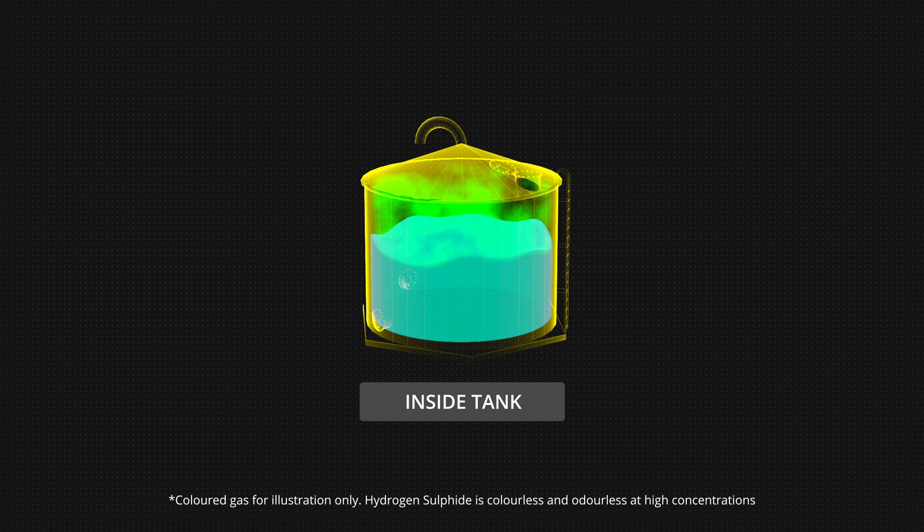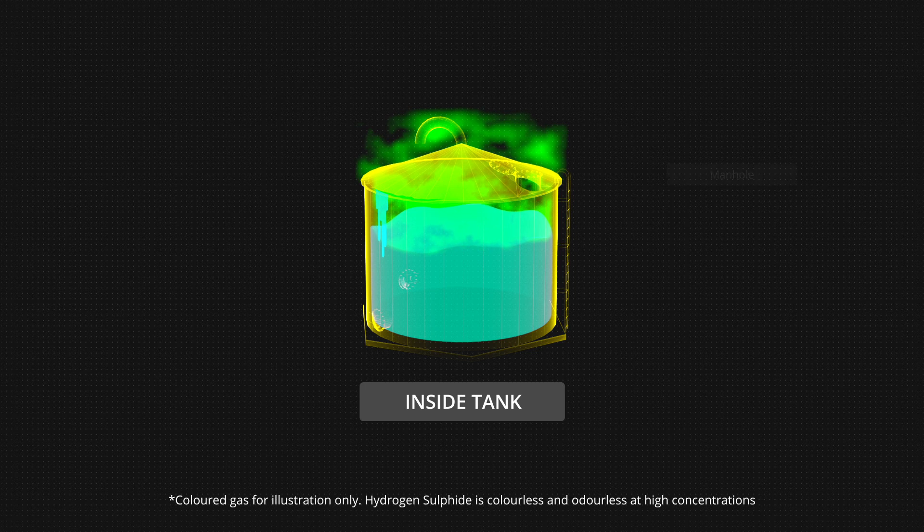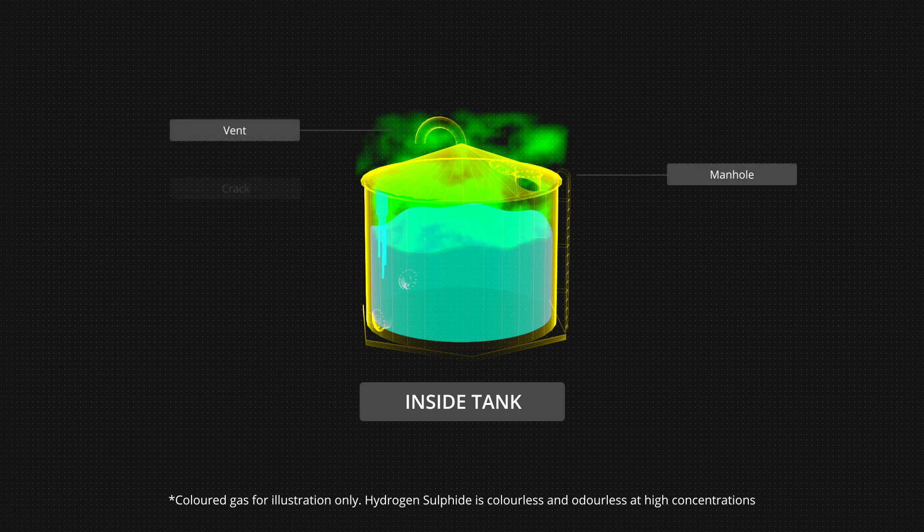A blanket of hydrogen sulphide gas formed on top of the filtrate. As the inside tank was filled, more gas was released, eventually escaping through the manhole, vent and a crack in the side of the tank.